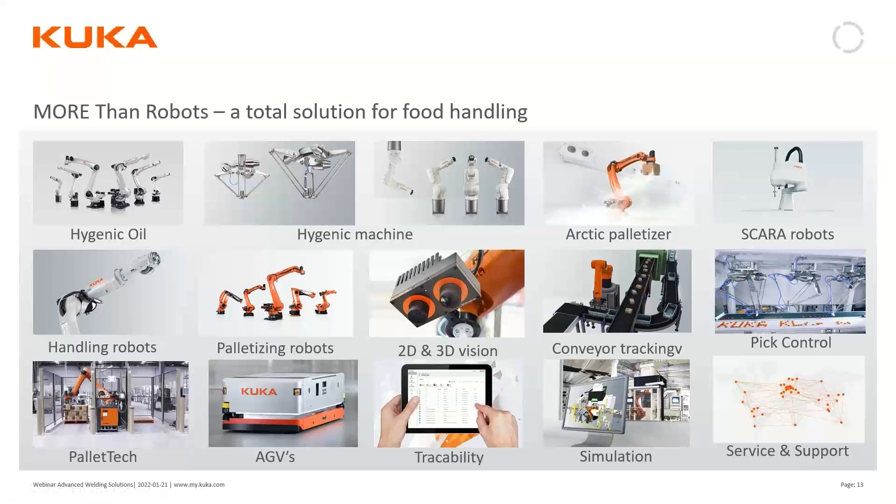The key takeaway is that our products — like the hygienic oil robots — are specially adapted for the food industry, but they are also part of a totally integrated concept for food handling. This consists of special-requirement robots combined with special-requirement software that can easily be combined to meet the requirements of you or your customers. We are here to discuss these applications.